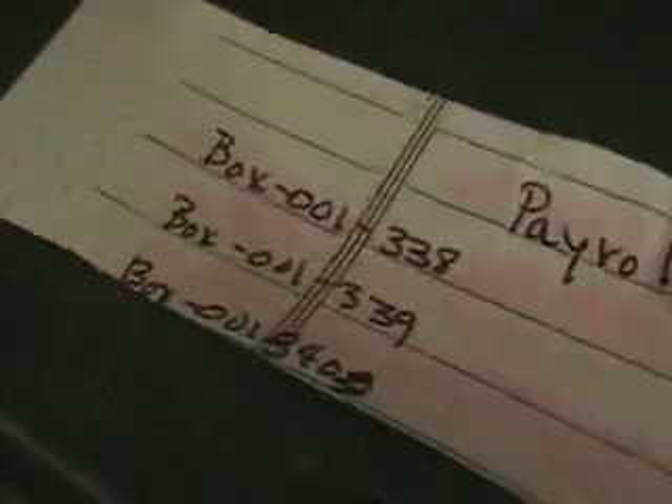This box is full of Teacher's Payroll Record Cards — Teacher's Payroll Record Cards, 1948 to 1963.